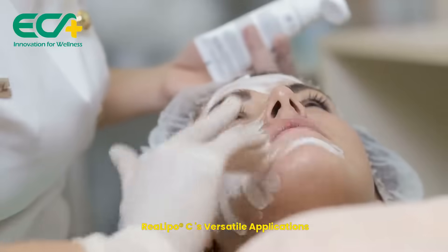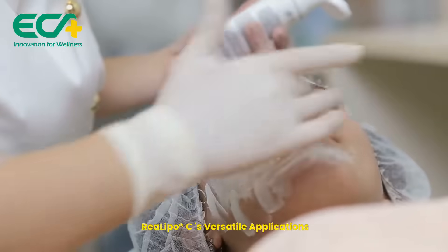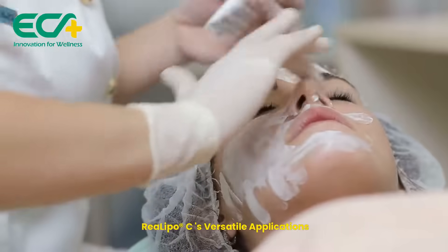Whether it's sports nutrition, foods and beverages, or cosmeceuticals, RiaLipoC fits seamlessly into various market applications.